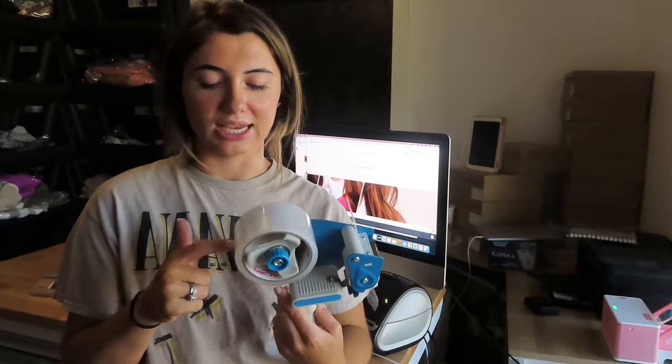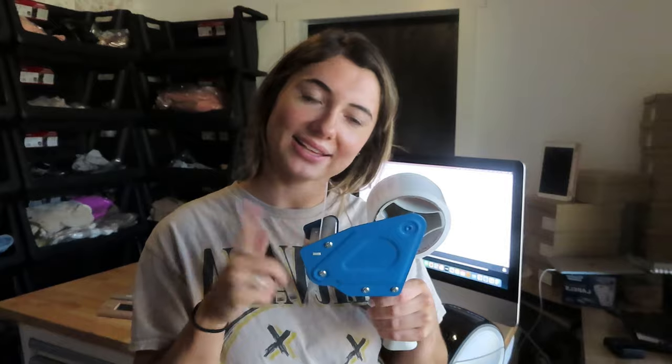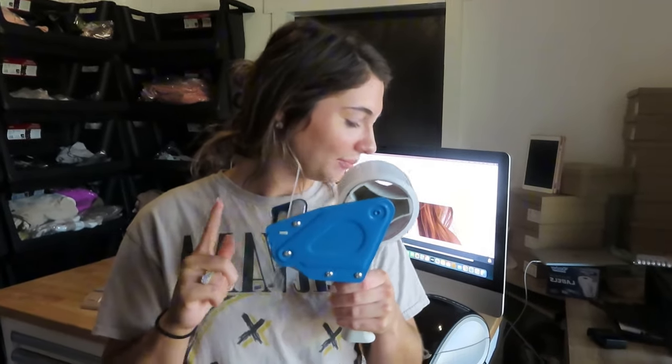This is a boring supply, but you guys said you want to see everything — it's my tape gun. It's from Amazon; I really like it. It doesn't come with the tape — you actually have to buy it separately. I will have my tape and the tape dispenser gun linked on my storefront. You literally just feed it in and it dispenses the tape so you can tape boxes really fast and really easy.